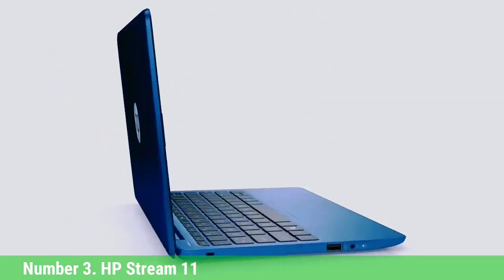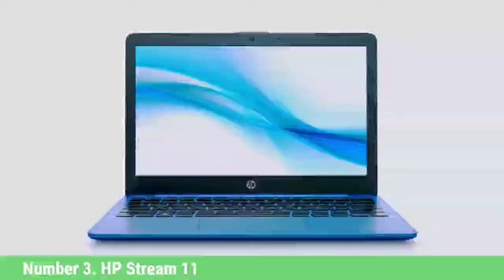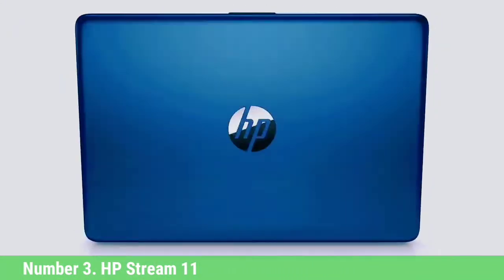The system also lasted a solid 9 hours and 19 minutes on our battery test. While its keyboard can be a little cramped, it offers decent key travel. If you're on a tight budget, the HP Stream 11 is one of the best cheapest laptops to go with.